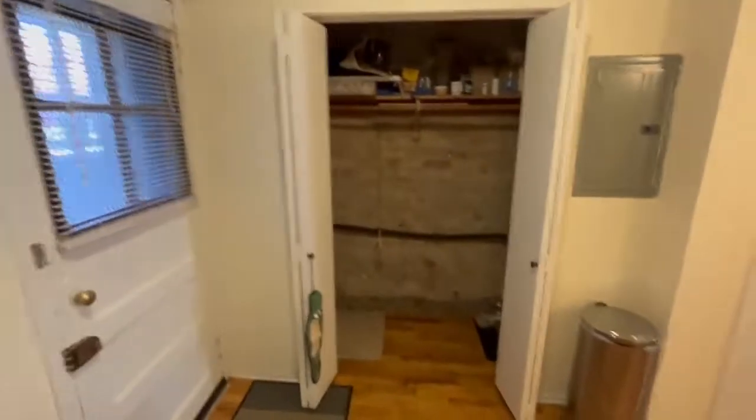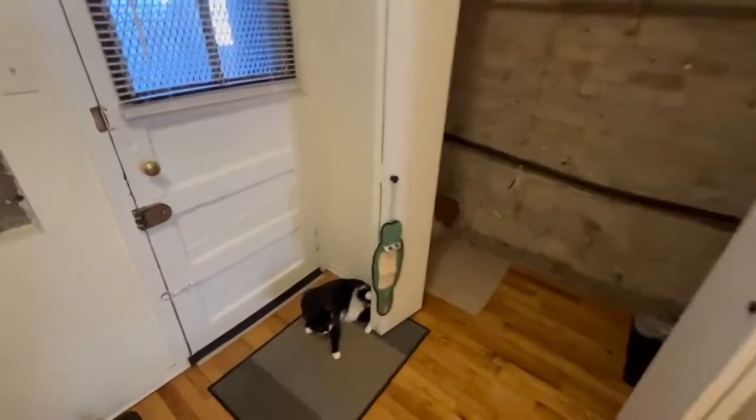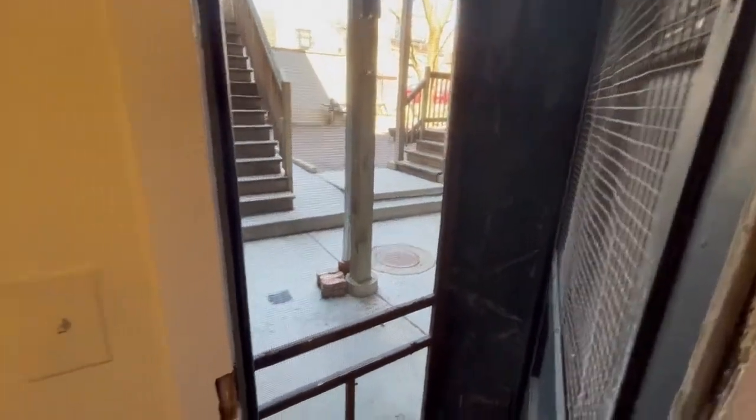This is another closet that I use for my cat stuff, but definitely could be used for other things. And then this back door just leads to the shared courtyard, and that is pretty much it.